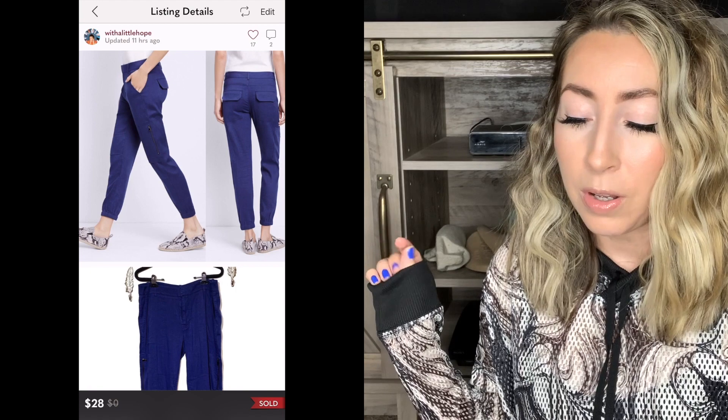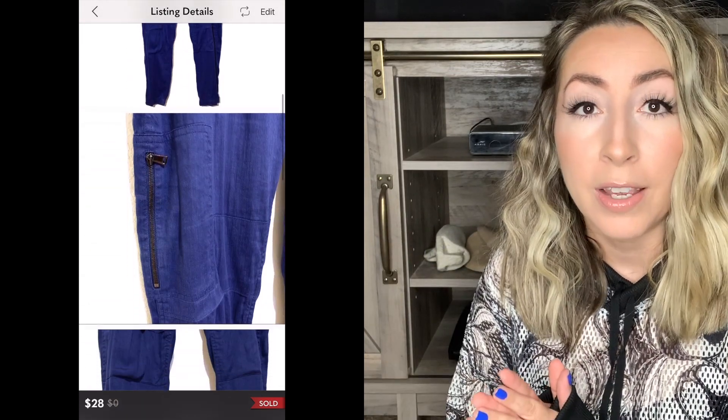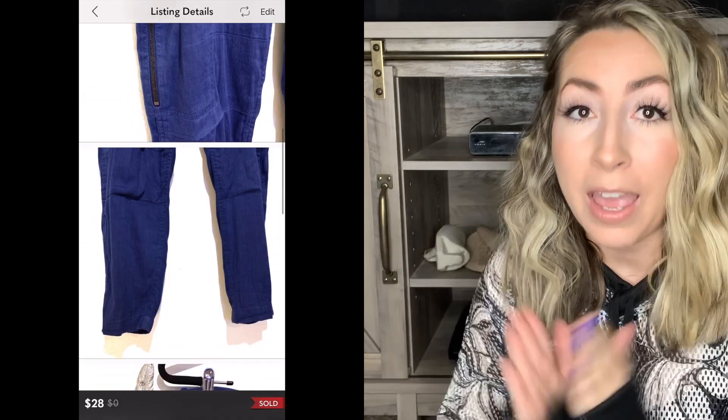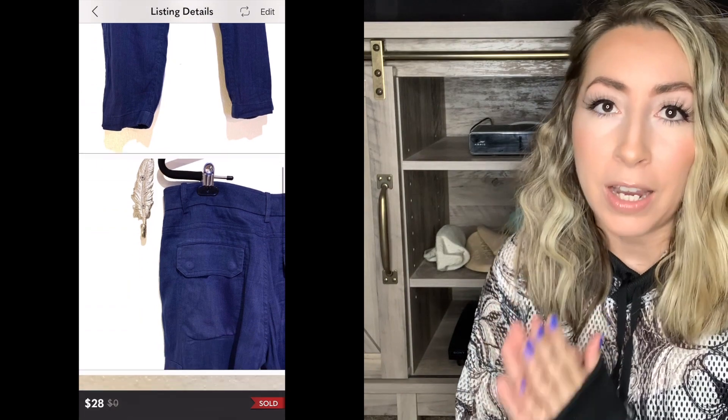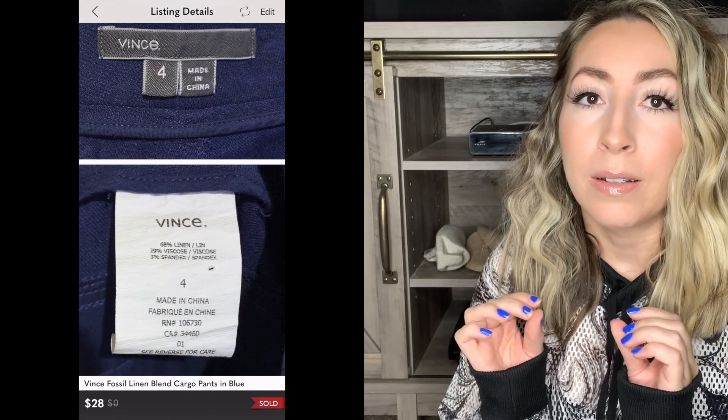So the first item that sold was this pair of Vince. These were called the Fossil Linen Blend Cargo Pants in like a really pretty blue color. I have had these forever — I was so excited that they finally sold. I have sent offers out on this pair of pants, the lowest offer with discounted shipping that I possibly could send, and I just could not sell them. I mean, since the very beginning of my reselling journey, I've probably had these for two to two and a half years.